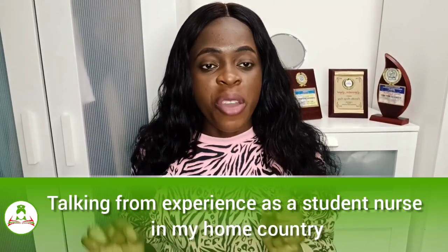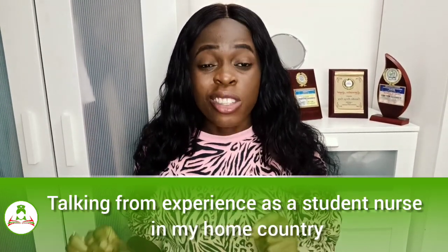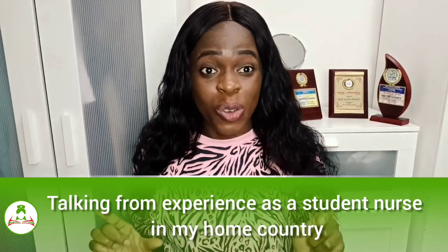Making the dream of becoming a registered nurse can sometimes be frustrating and annoying because of the workload nursing students face, ranging from classes from 8 a.m. to 4 p.m., assignments, and clinical posting — sometimes you get tired and exhausted.